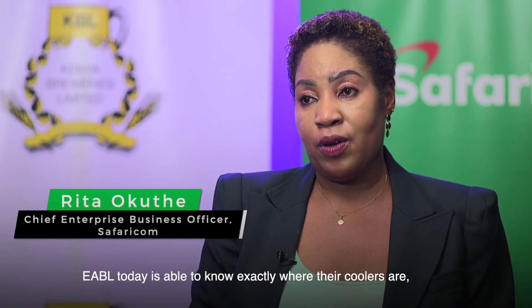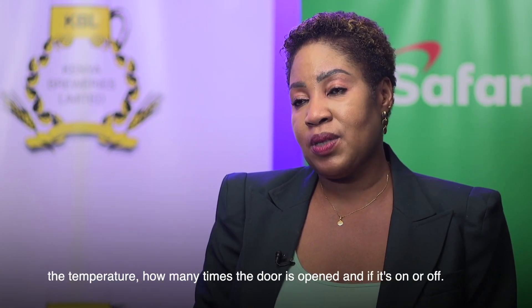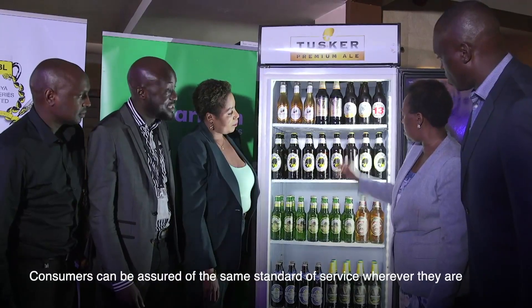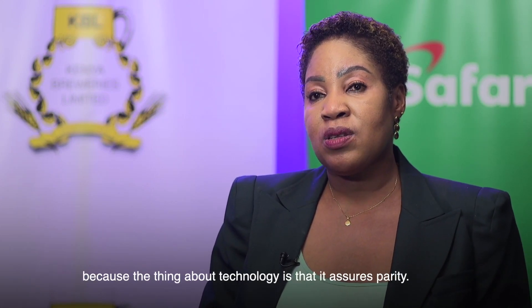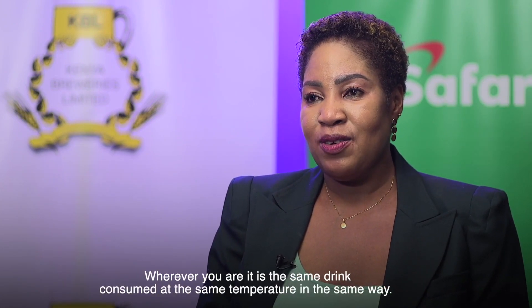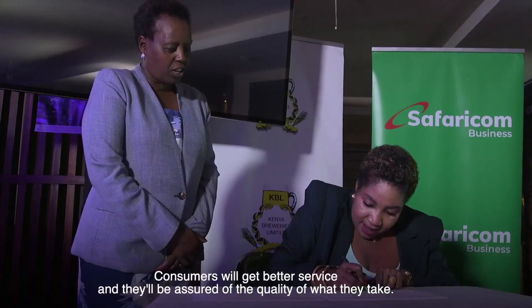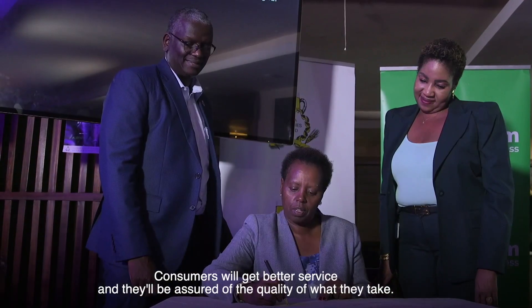EABL today is able to know exactly where their coolers are, the temperature of the coolers, and how many times that cooler door is opened — whether the cooler is on or off. Consumers can be assured of the same standard of service wherever they are, because technology assures consistency. So wherever you are, it is the same drink consumed at the same temperature in the same way. Consumers, number one, will get better service, and number two, they'll be assured of the quality.